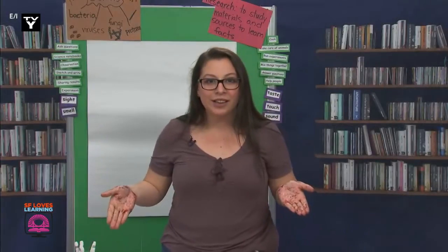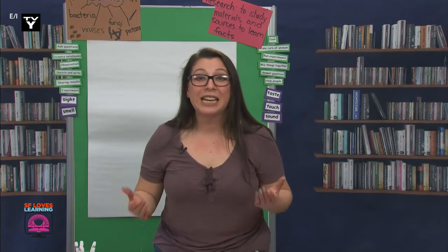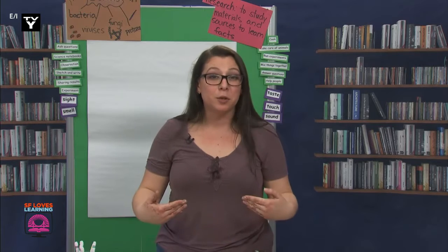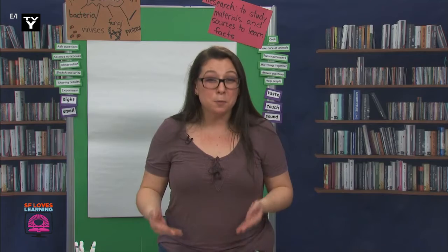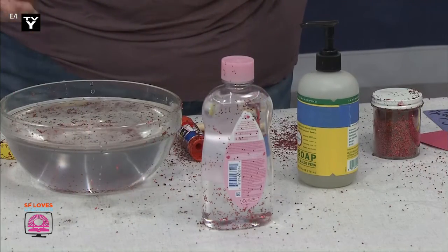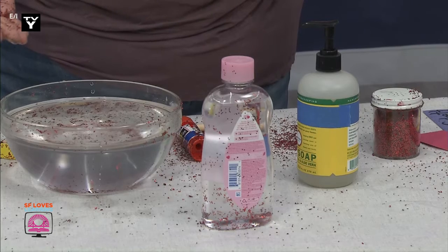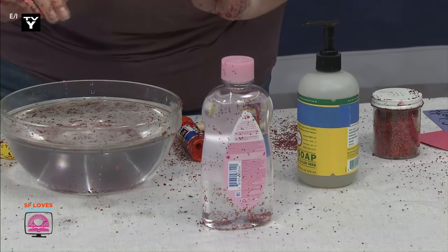Did you notice how quickly some of these germs spread after I coughed into my hands? Yes, they spread super quickly. This isn't really a problem if I'm the only person going to touch these items — and also this is an experiment. But if this were real and somebody were to come in and touch these things, I could see how easy it is to get sick from germs.